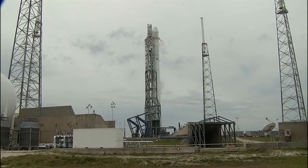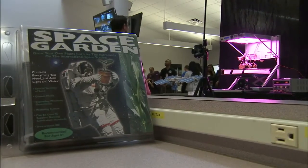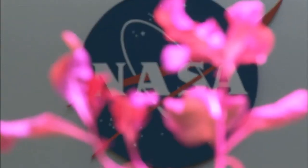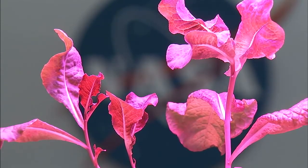SpaceX 3 is also launching the Vegetable Production System, or VEGGIE, to the space station. VEGGIE is a plant growth system that will provide the necessary lighting and nutrient delivery for plant growth in space, supporting a wide range of uses, from research to education to a fresh food source for astronauts.